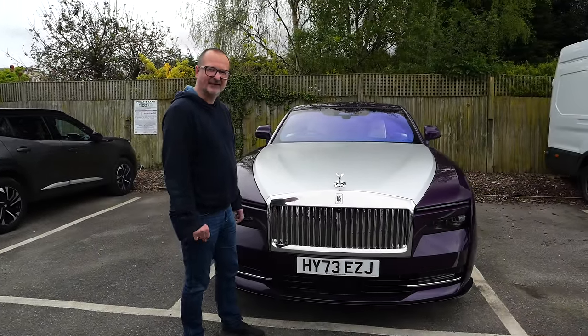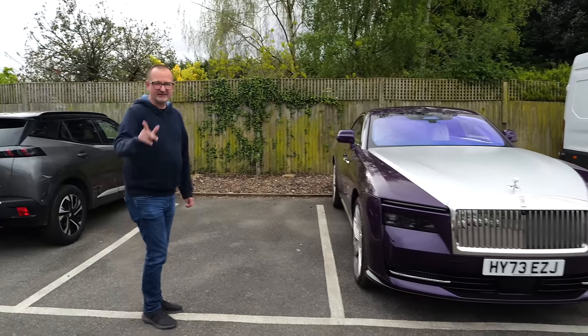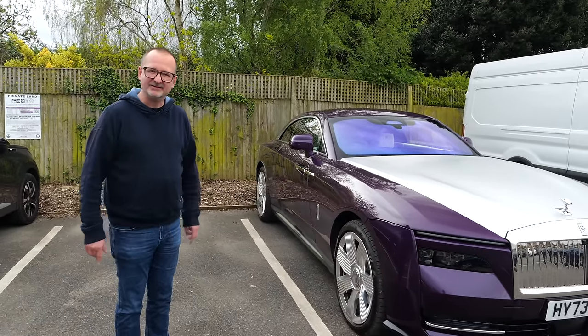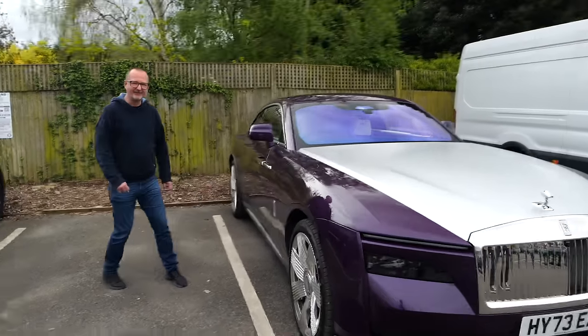'How huge is it though?' I mean, I really like these. 'Really like those?' The podcast people and main channel people will know I really, really like these. 'I'm here to convince you to buy one of these things.' Shall we get inside? 'Yeah, come on, let's do it.'